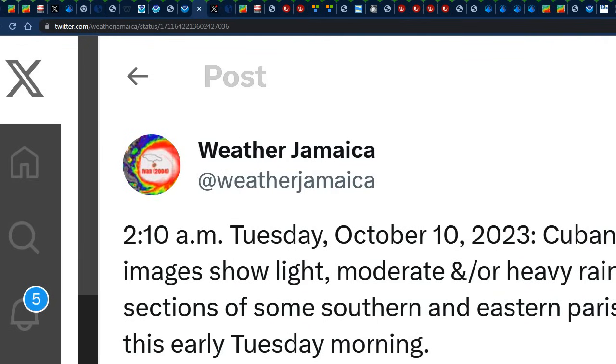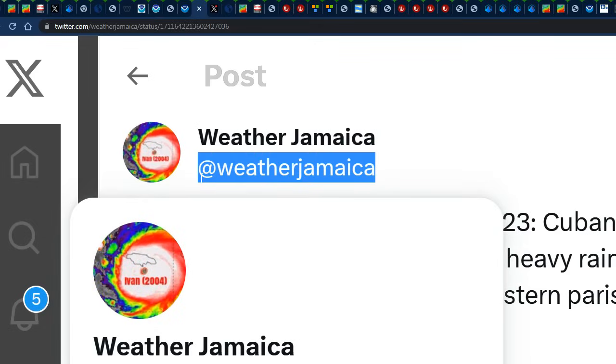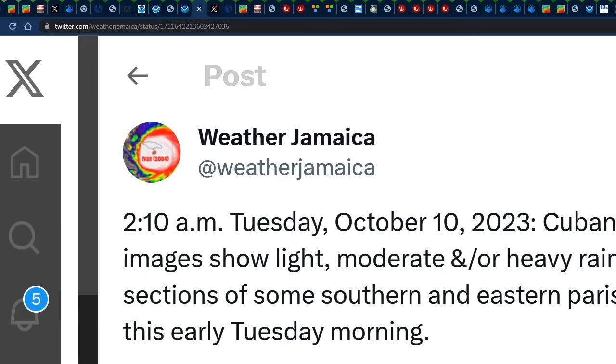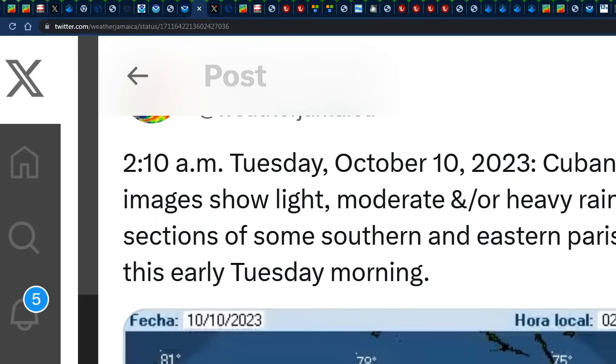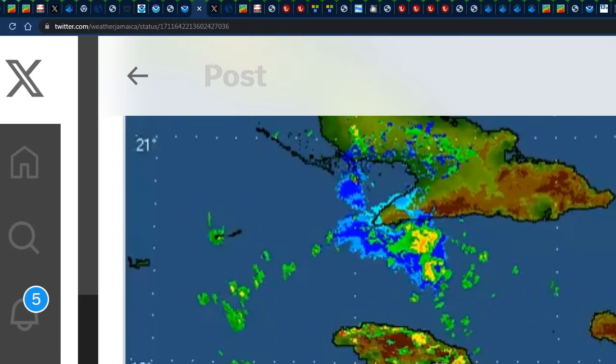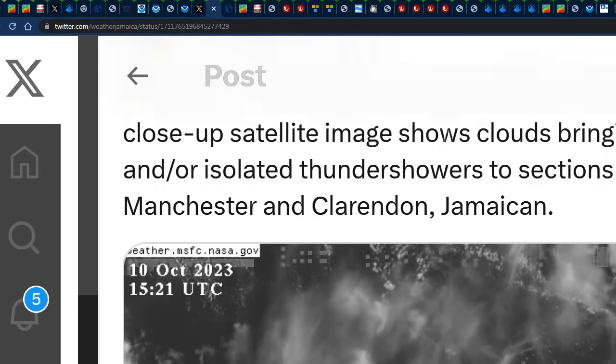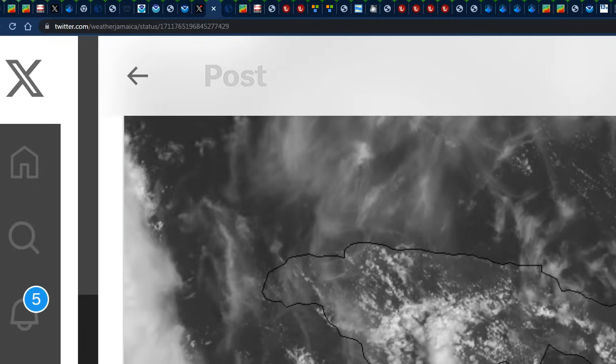Let's focus our attention on what happened across Jamaica for today, Tuesday. As early as 2:10 a.m., a post was made on our Twitter, Facebook, Instagram, and TikTok pages. If you're not following our pages, you can follow us at Weather Jamaica — we're definitely posting on one of those platforms even if we don't post on YouTube. By 2:10 a.m., a post highlighted the Cuban radar images showing light, moderate, and heavy rainfall affecting sections of some southern and eastern parishes, represented by the greens and yellows. Then by 10:21 a.m., we still had some clouds coming in under visible satellite images in a more southeasterly fashion towards the northwest.